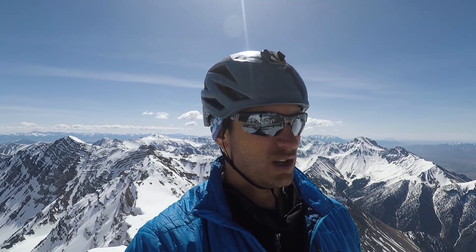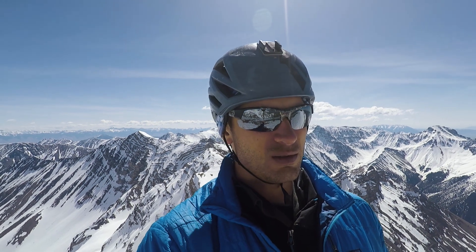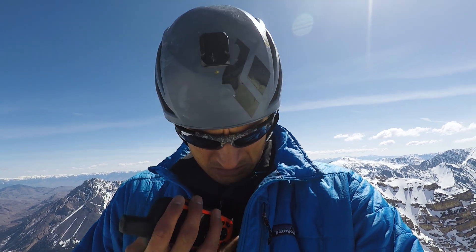Lost River Peak — another 12er in Idaho. Feels good. So far I've been out five hours, just over four miles, and just about 5,000 feet of vertical, a little less. Now I'm gonna head back across the ridgeline to where my skis are, ski down, and then hike my way out to the car. And then that's it — go home.